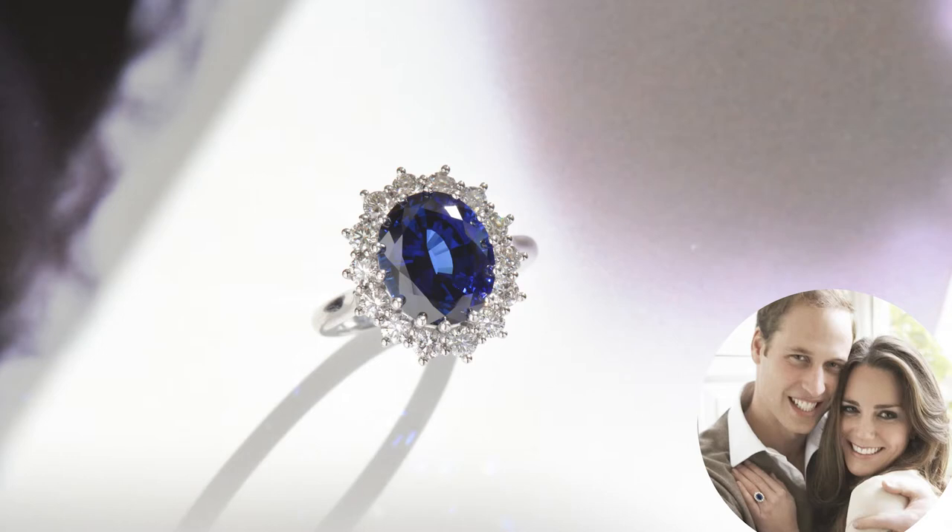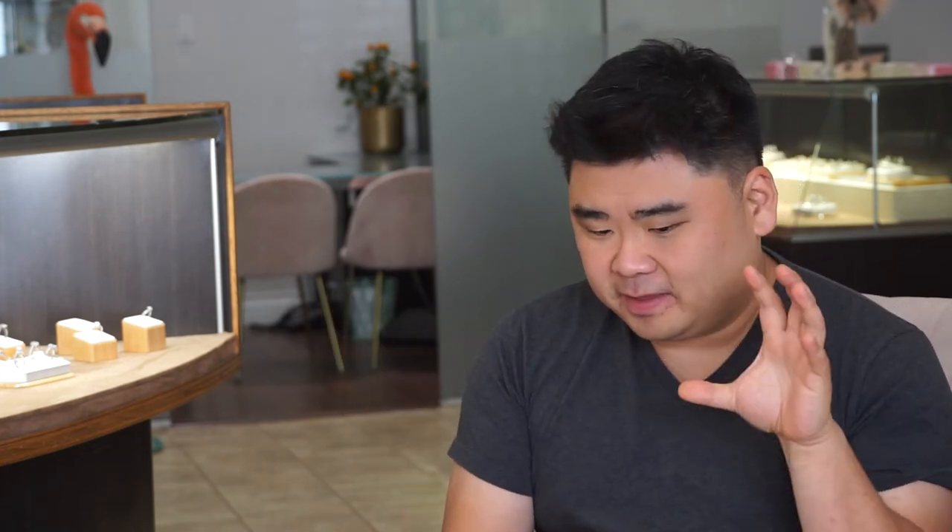We saw a huge surge in using a blue sapphire for engagement rings after Prince William proposed to Kate Middleton with Princess Diana's blue sapphire ring. The two main factors most people will think about when it comes to blue sapphires — and what will have the largest effect on price — are going to be the color and whether the stone is clean or not.